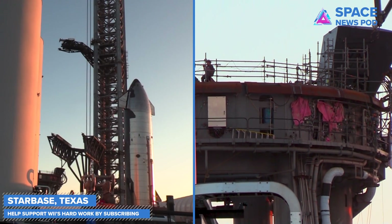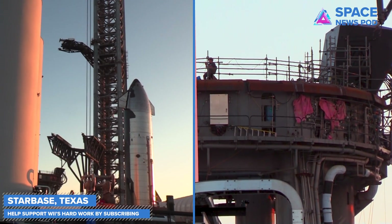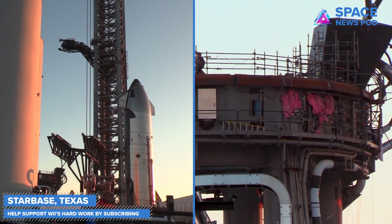Hi everybody, and welcome back to the Space News Pod Show about SpaceX, NASA, and spaceflight. I'm your host, Will Walden, and on this episode,